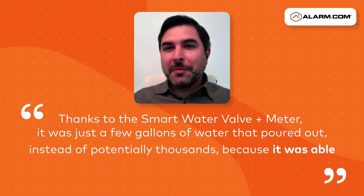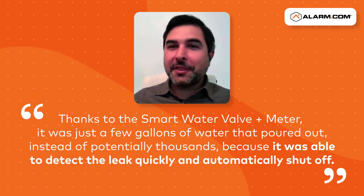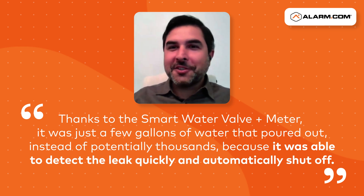I was able to get it all fixed and resolved before my tenants came back from their vacation, and for less than the cost of my insurance deductible. Thanks to the smart water valve and meter, it was just a few gallons of water that poured out instead of potentially thousands, because it was able to detect the leak quickly and automatically shut off.